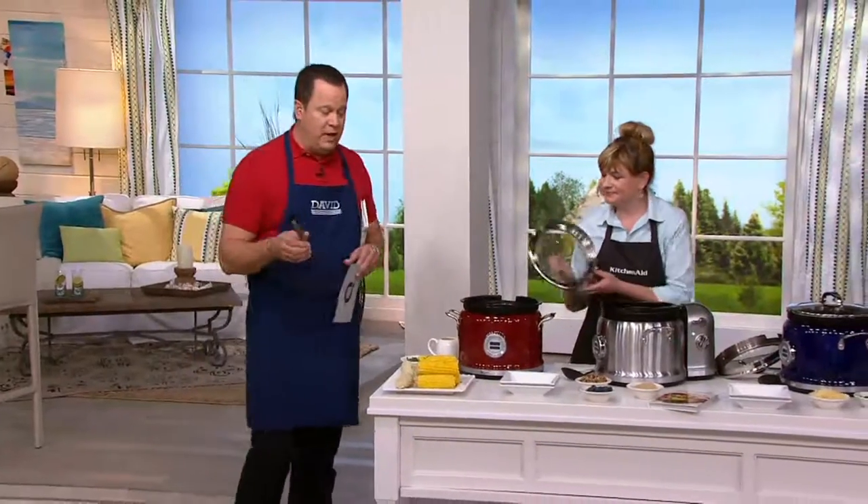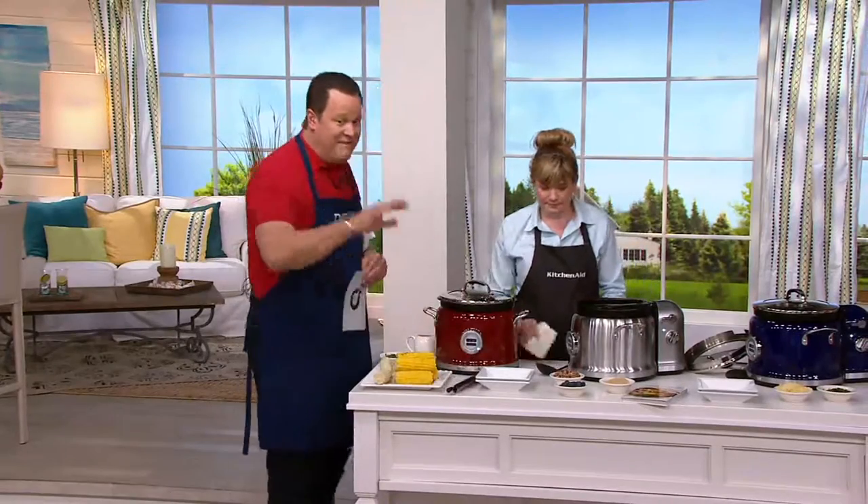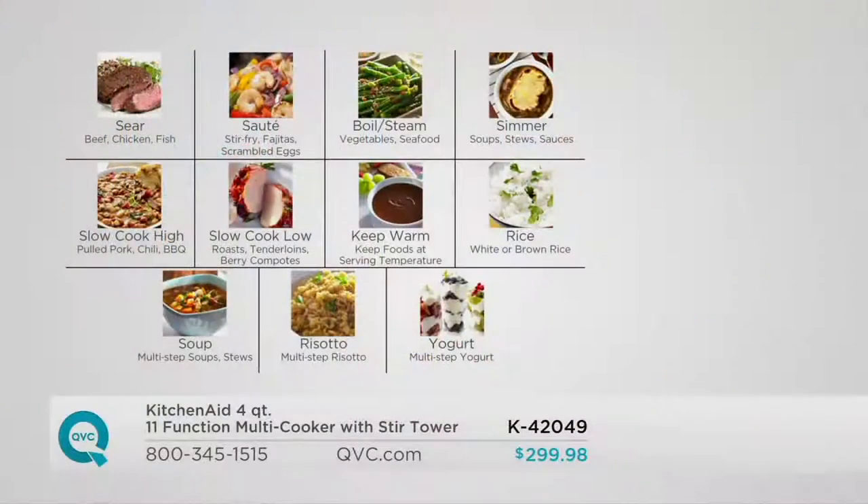Let's take a look at our function graphic, because there are 11 different functions. This will sear, it will sauté, it will boil and steam, it will simmer, slow cook on high, slow cook on low, keep warm so you can use it as a buffet server. There is a rice cooker, soup, risotto, and yogurt.